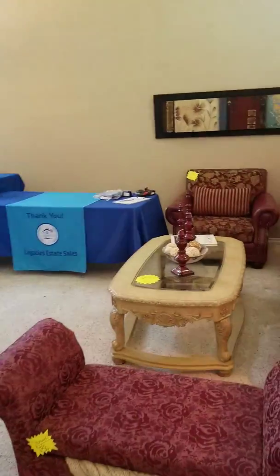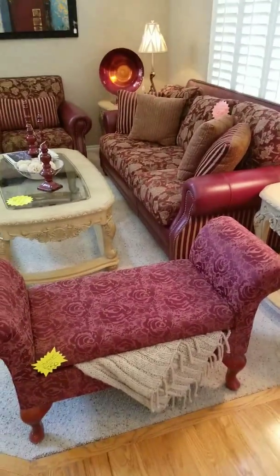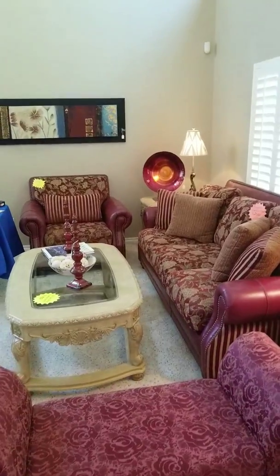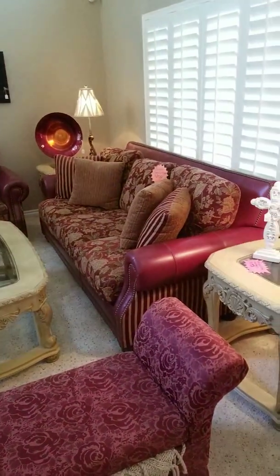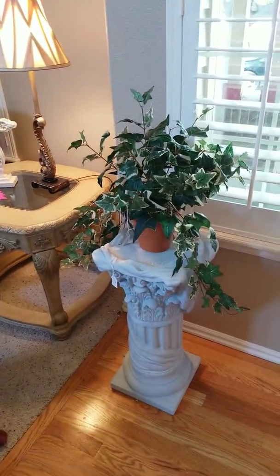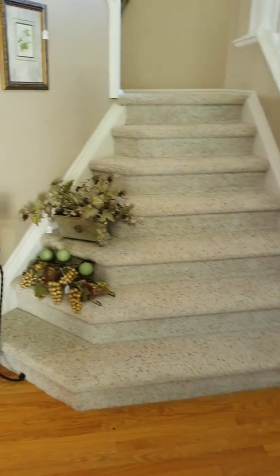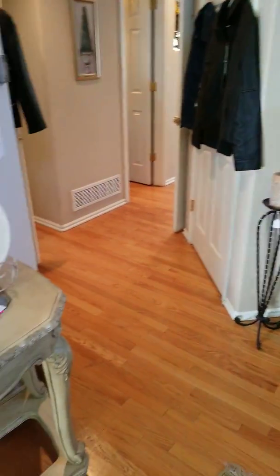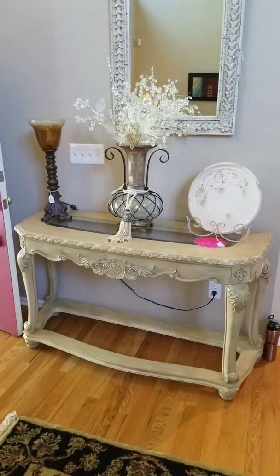We have a lovely set — couches, storage bench — and lots of decor in this house, lots of Christian themed decor. There's a plant stand and a beautiful entryway table.